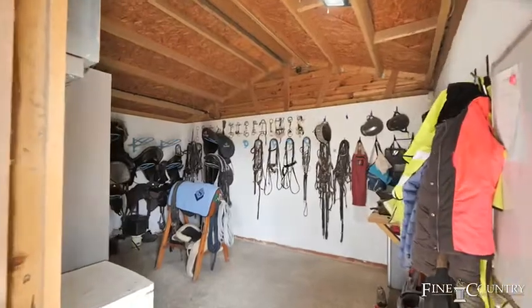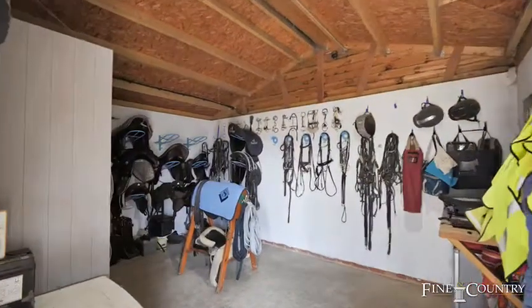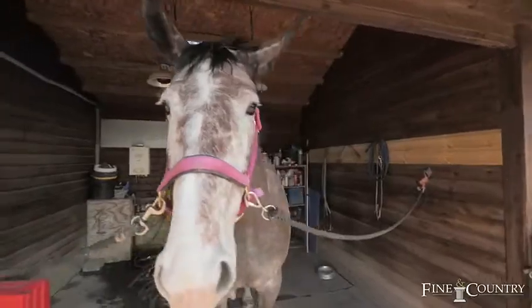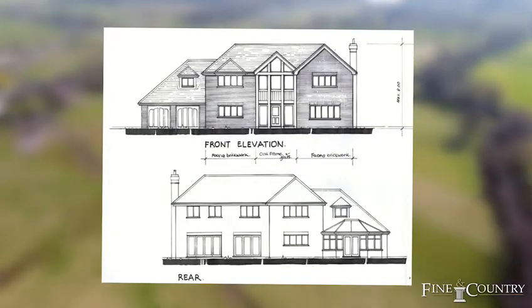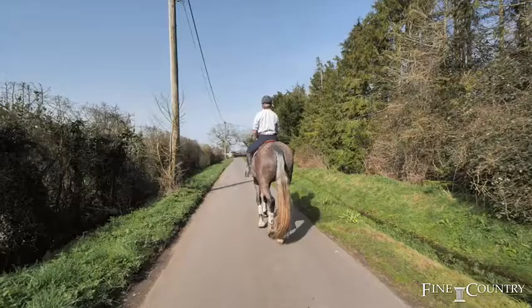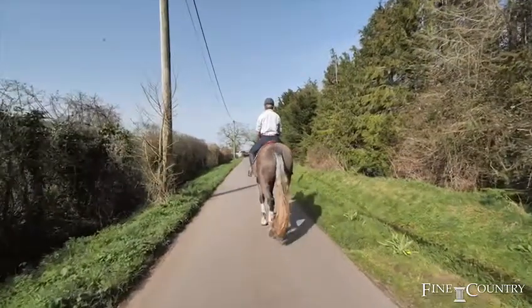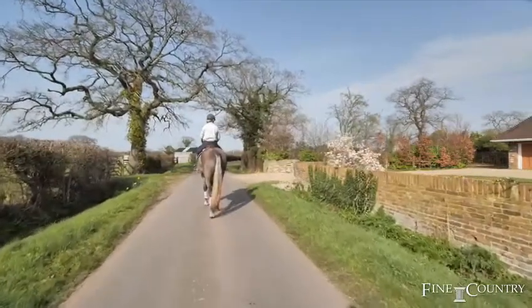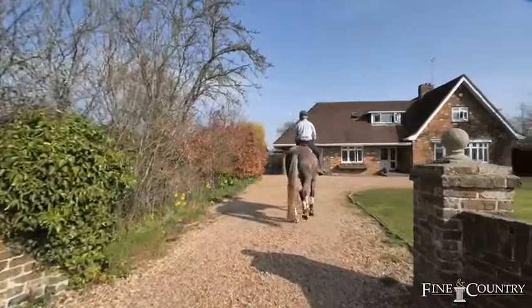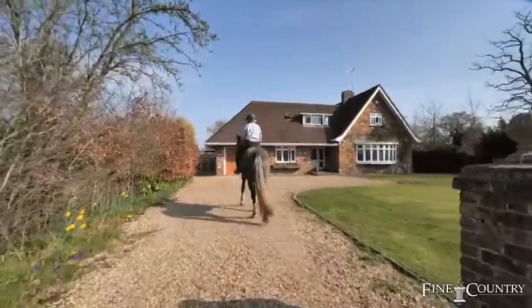The fields are all level so they're perfect for polo and stick and balling. There's also extant planning permission to build a four and a half thousand square foot house — the possibilities are absolutely endless. We're just 45 minutes drive and 25 minutes by train from the centre of London, and Heathrow Airport is just 13 miles away. I can't wait to show you around this amazing opportunity.